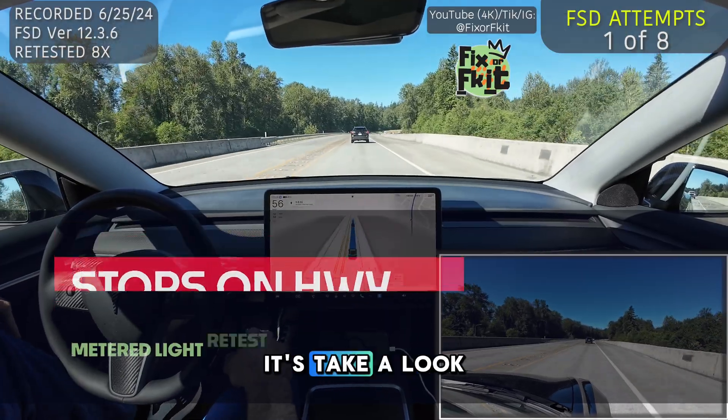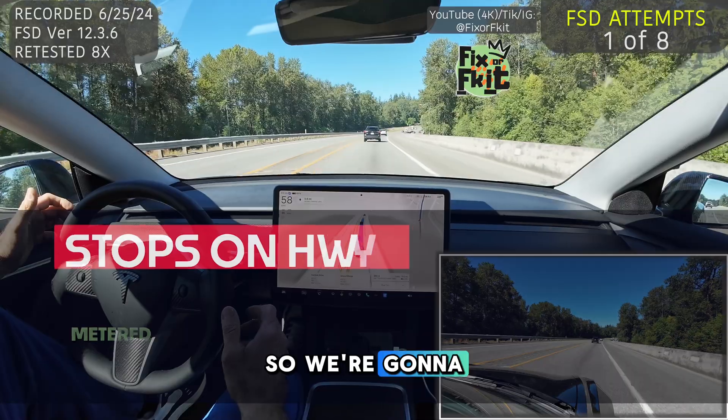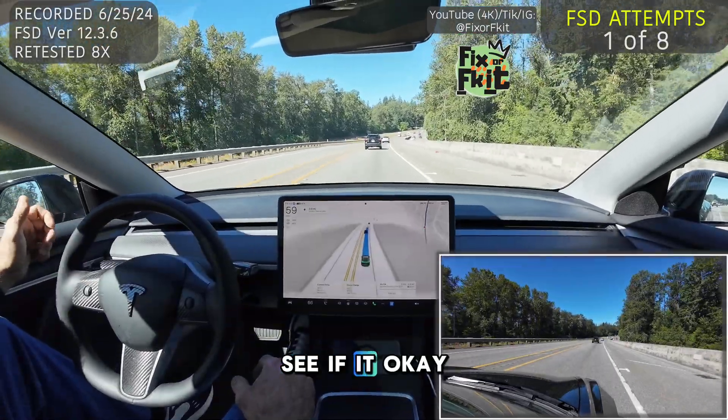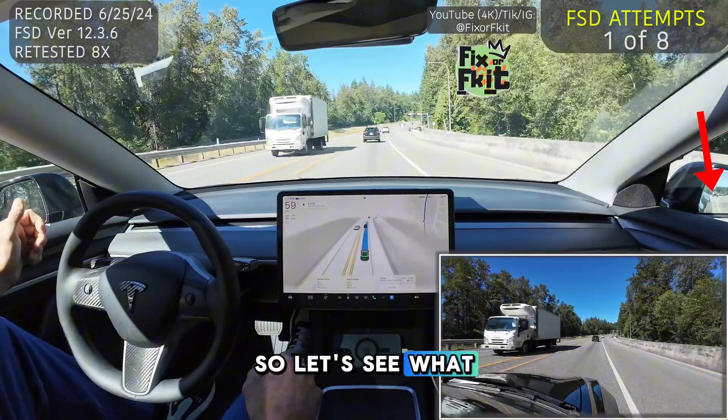We're coming up on the slide. Let's take a look at the right side of the screen — it is metered. We're going to see if that car behind me slows down quite a bit. Let's see what it does.